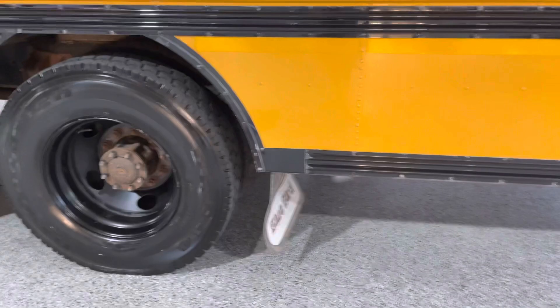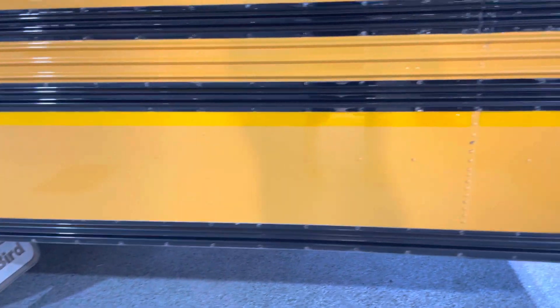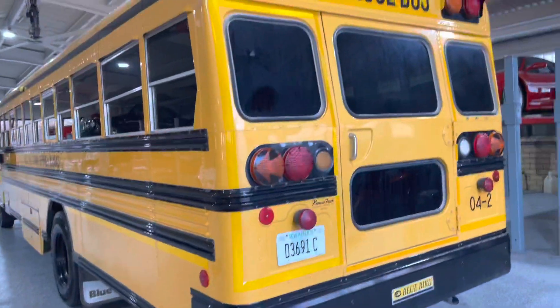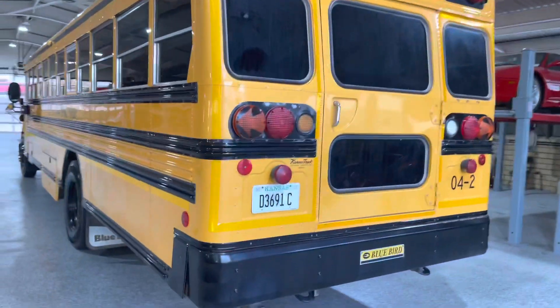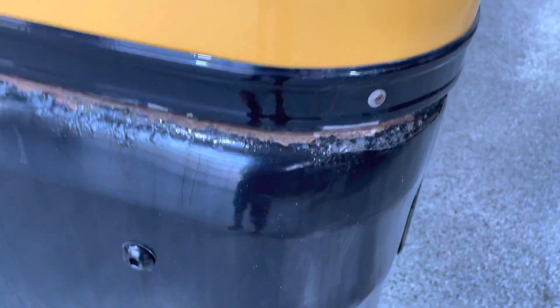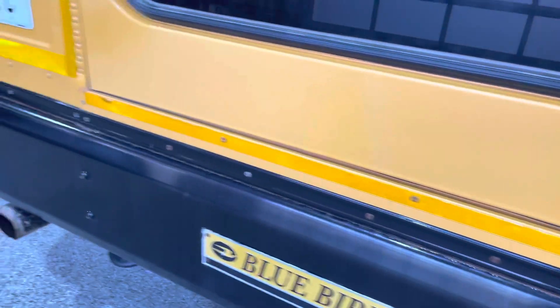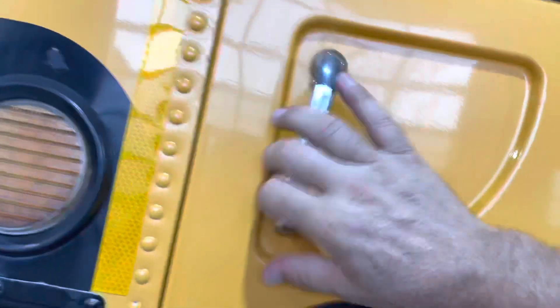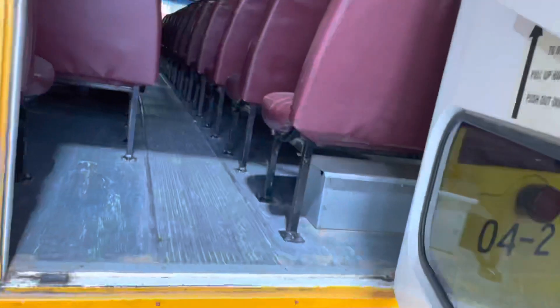Coming around the back — I almost want to just detail this thing, buff it, clean all the windows, and hose out the interior. The interior is not even dirty. The metal bumpers look like they weren't really finished like an automotive car — probably just painted over bare metal without primer. Let's take a look underneath the back. There's some paint popping off around a couple of rivet spots. Let's open the back door — oh yeah, it works, cool!